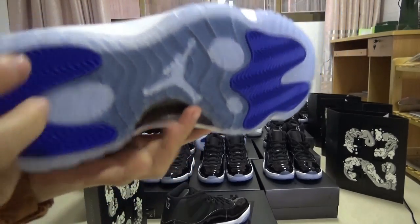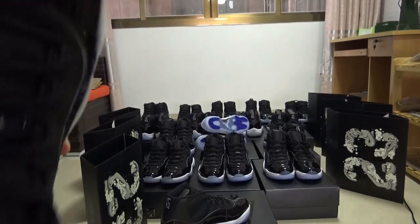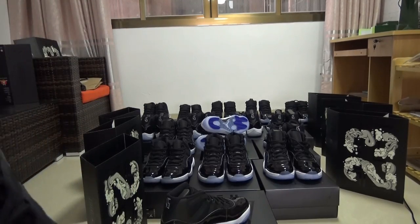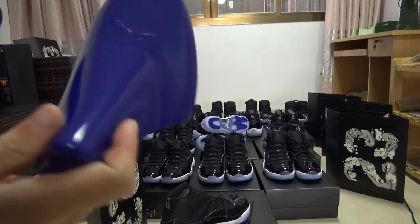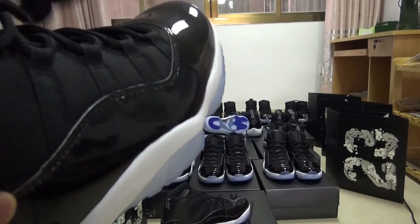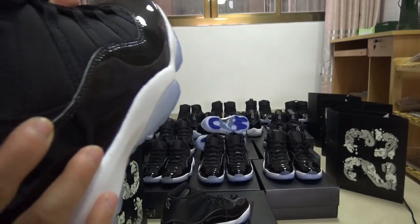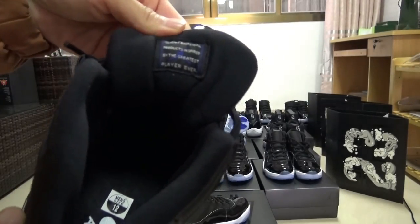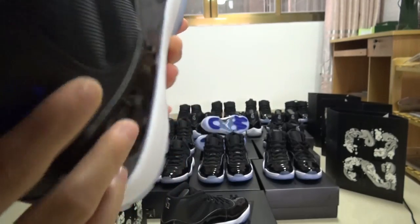Don't forget there is also a Jumpman here on the tongue. Now for the last part, let's get into the inside of the shoe. We hold the shoe to avoid it going out of shape.